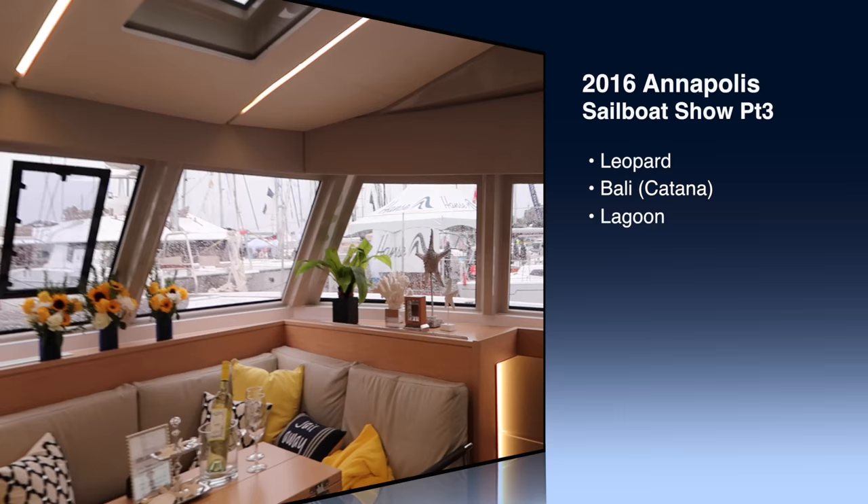After that we'll cover the more custom-built companies such as St. Francis, Majestic, and Exquisite. So keep watching.